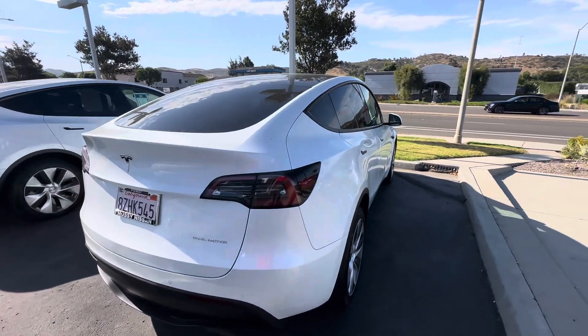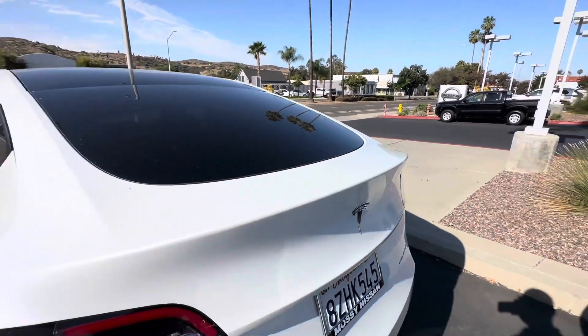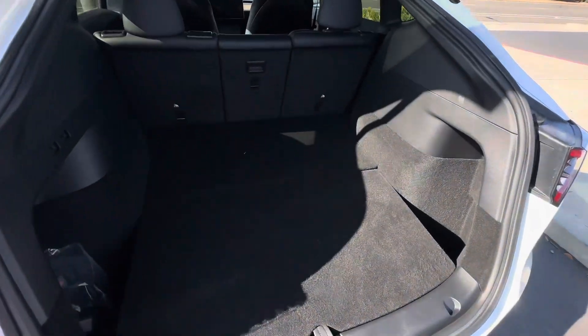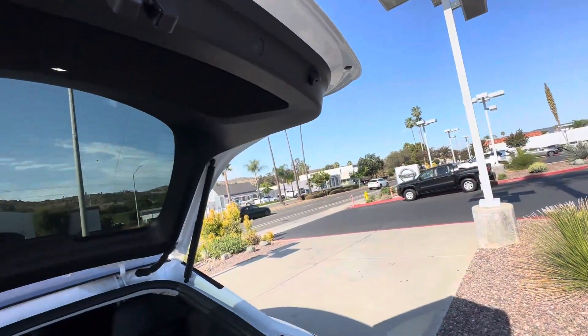Let me show you the back. Here is the power liftgate — that's powered. You have a lot of trunk space, and there is an extra compartment right here. Now we can close it.